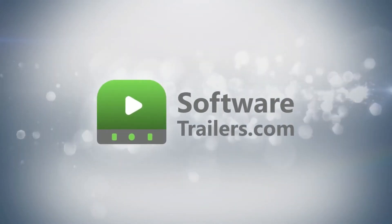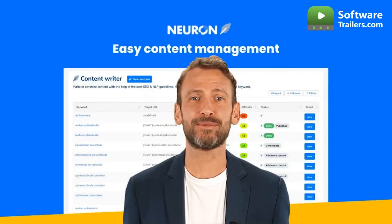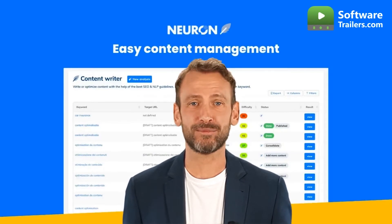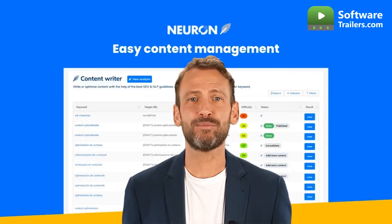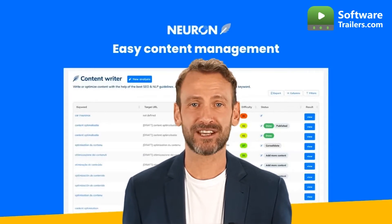Welcome to SoftwareTrailers.com. Semantic SEO is a marketing method that boosts website traffic by offering meaningful metadata and semantically relevant content that answers a certain search intent effectively.